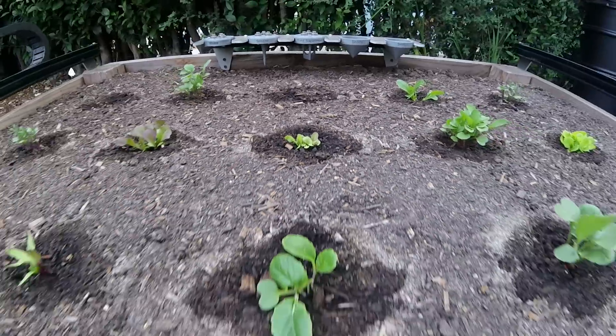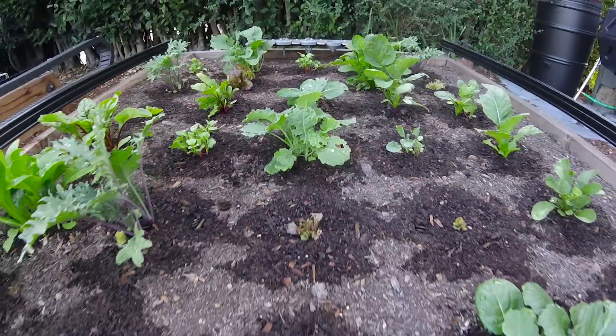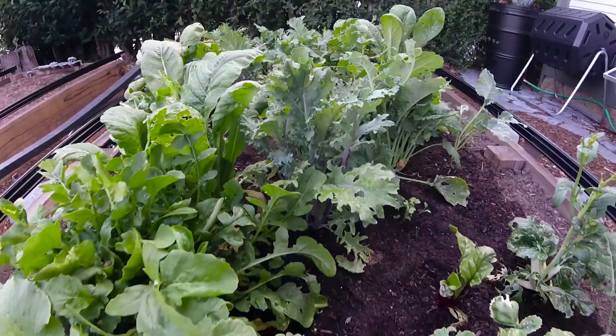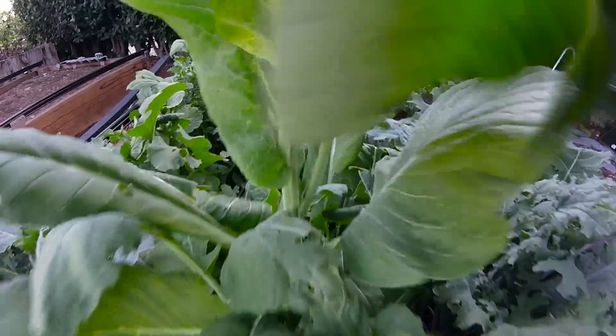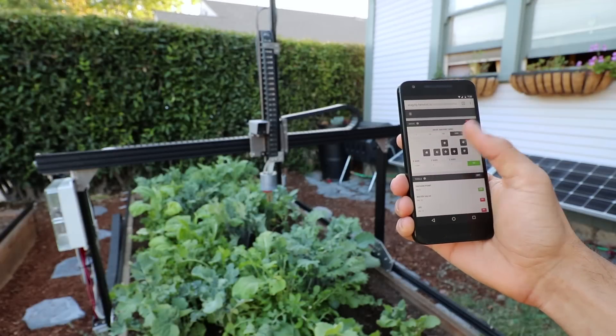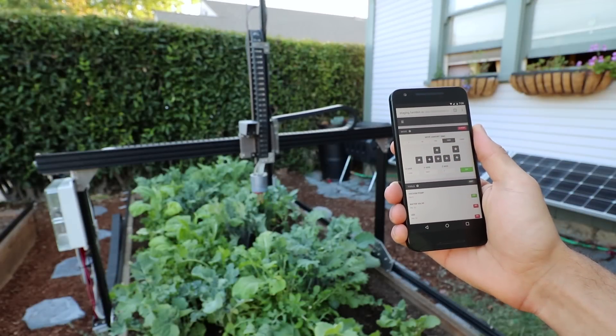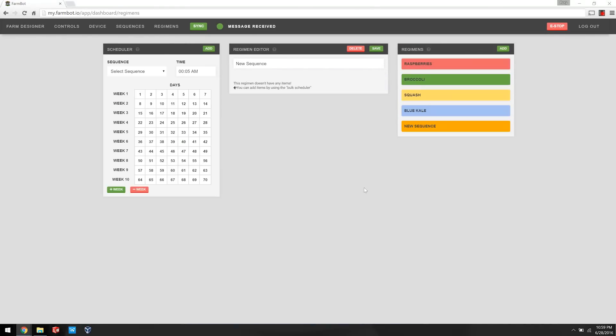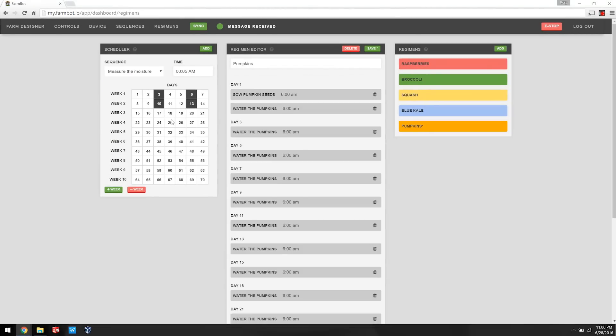With FarmBot, your garden will flourish, your plants will thrive, and you will gain access to fresh food grown right in your backyard with the practices that you believe in. You control and configure FarmBot using a powerful web-based interface, so no coding is required to grow food. With the sequence builder and scheduler, you combine the most basic operations of FarmBot into custom sequences for seed injection, watering, and even whole regimens for taking care of a plant throughout its life.